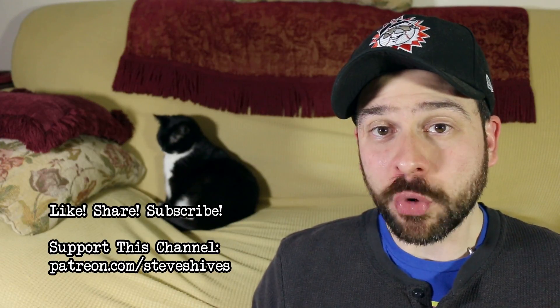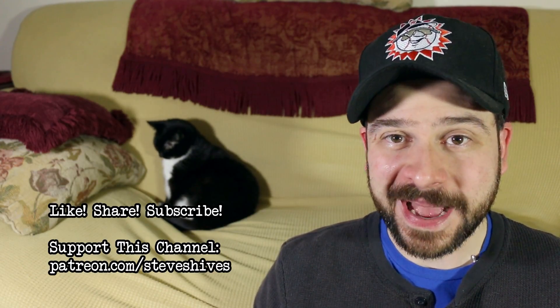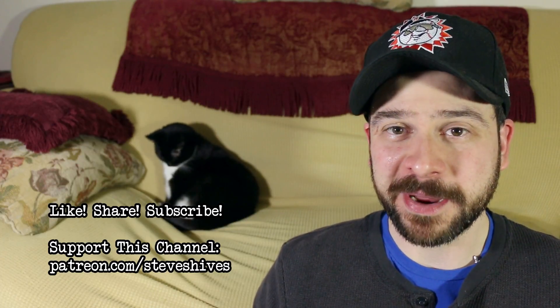Hey folks, we hope you enjoyed this one. If you did, please like, share, and subscribe. And also, please consider helping us to make more videos like this one by supporting this channel through Patreon. You can go to patreon.com/steveshives to become a patron. Thanks for watching.